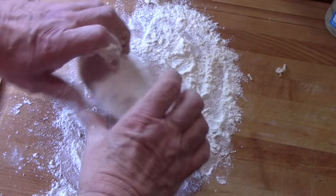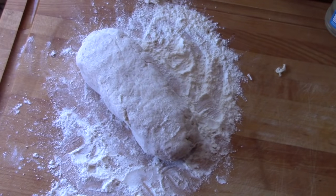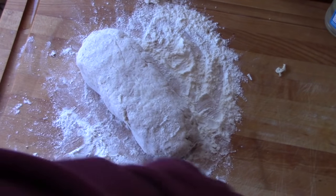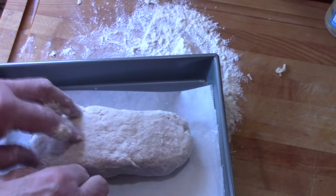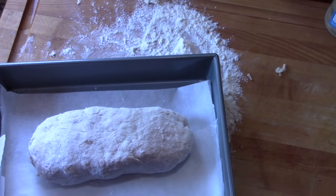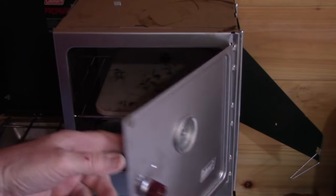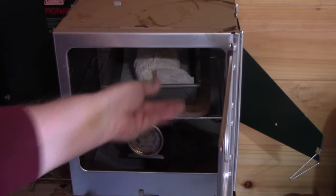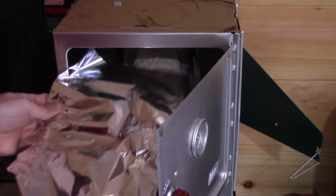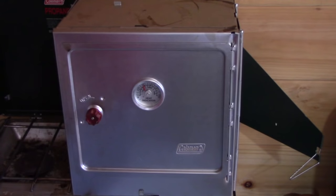Usually I have a problem with the Coleman camp oven not getting hot enough — today it's too hot. It's supposed to cook for about 50 minutes at 325 degrees Fahrenheit and I'm having a hard time regulating it down to that. It's still over 400 degrees, but I'll have to go with it and see what happens. The recipe suggests putting a piece of foil over the top for the first part of baking so the top won't get too brown. It should be in there for about 50 minutes — maybe less time with this much heat.